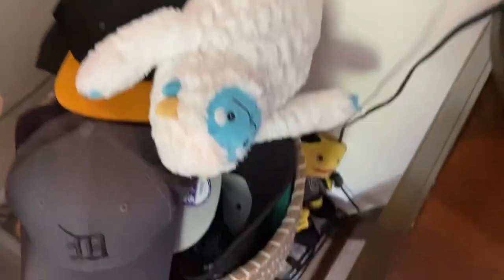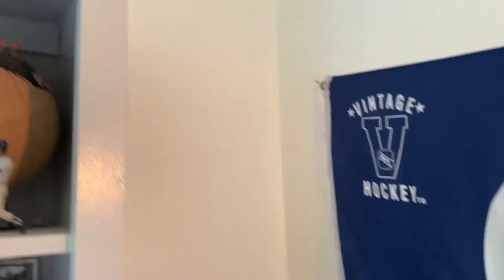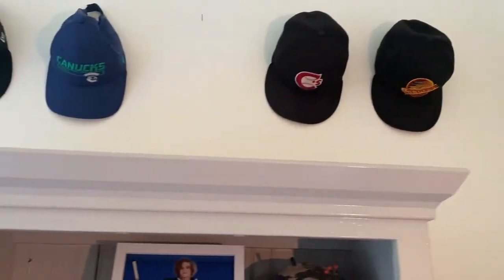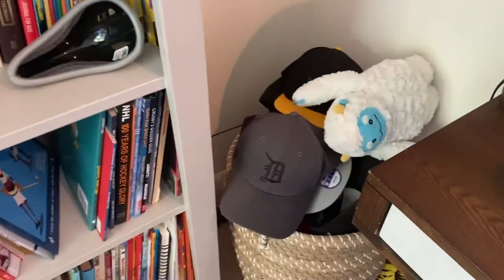Here are the hats I usually use. There are a few stuffies — you can see the Golden Knights mask. There are a bunch of hats up top, though a few are missing because I've been wearing them. These ones up here are the ones I don't wear as often, and these are my day-to-day ones.